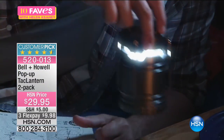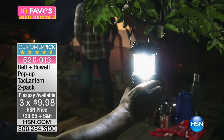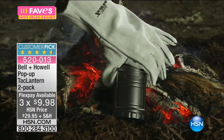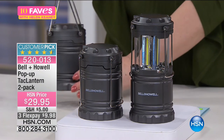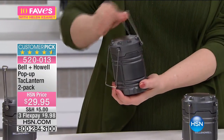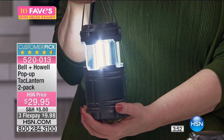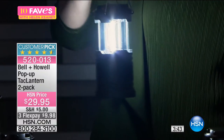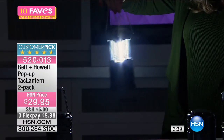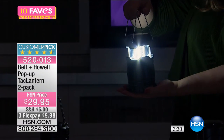We're going to continue with Bell & Howell. Whenever I hear Bell & Howell, I'm in — like the pest repellers and all their great products. This is a pop-up tack lantern two-pack. I'm hoping we can bring the lights down during the presentation to show you the power of these. Already a customer pick with a 4.6-star rating — this heavy-duty lantern was launched in December 2016. You're getting two of them. All you do is bring the two handles up, pull it up, and let there be light. The more you pull it up, the more light you get.